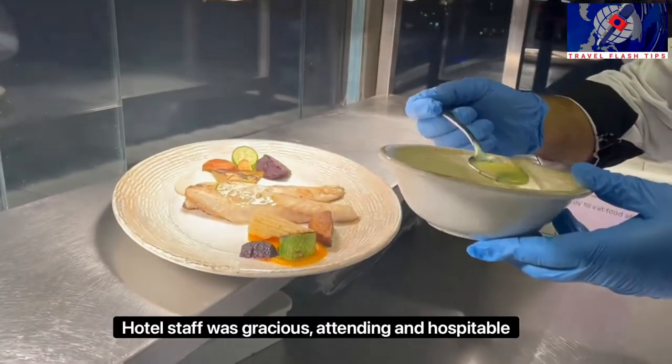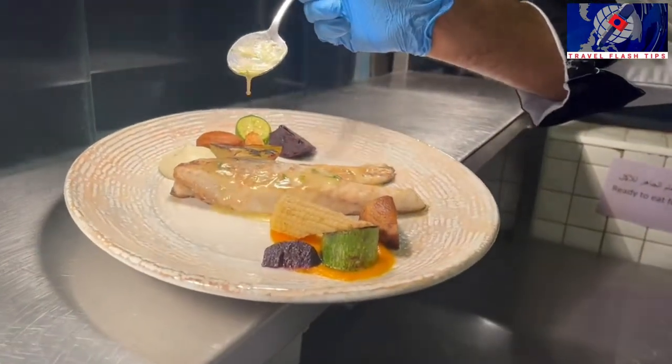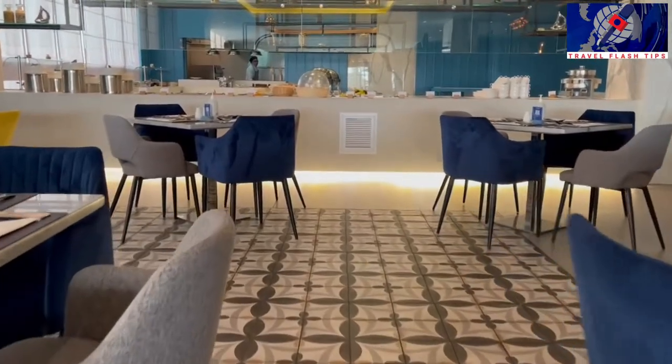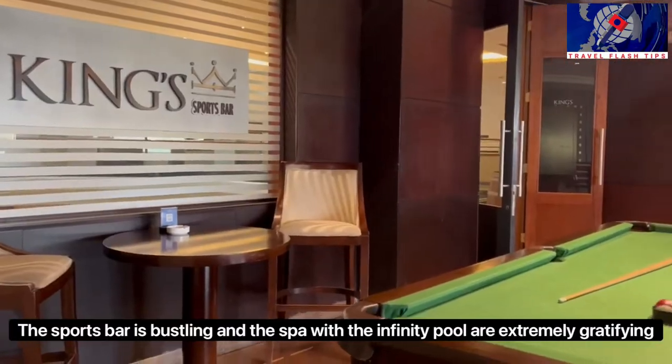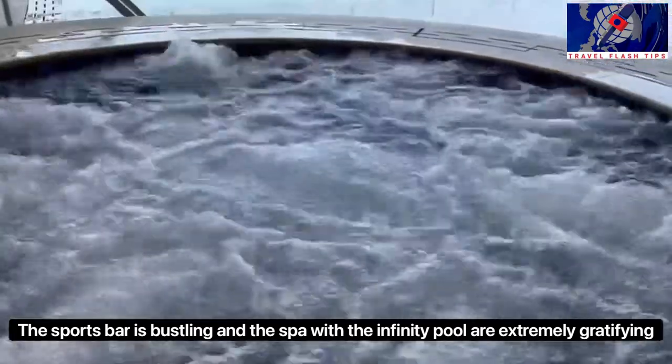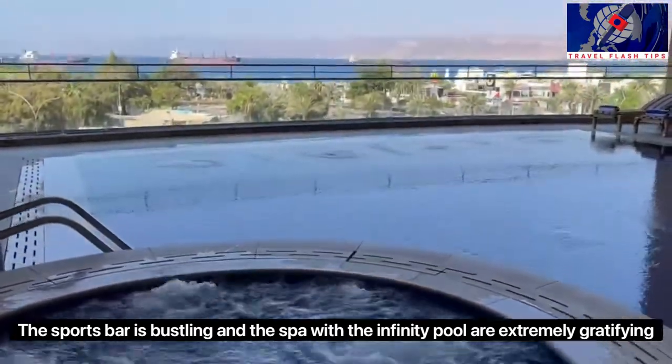Hotel staff was gracious, attentive and hospitable. The sports bar is bustling, and the spa with the infinity pool are extremely gratifying.